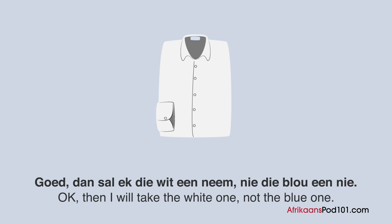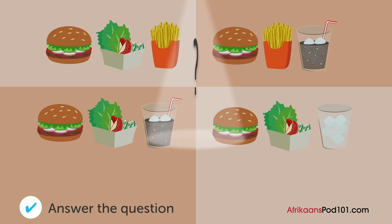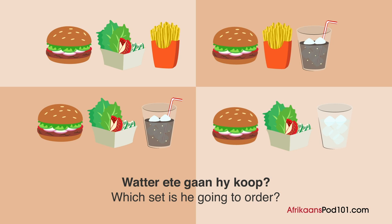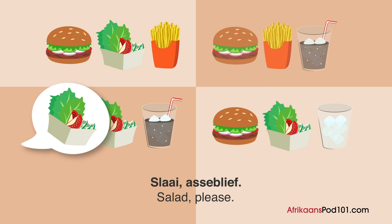A man is at a burger restaurant. What food is he going to buy? Man: 'Verskoon my, kan ek die spesiale burger-ete kry?' Cashier: 'Ja, kies asseblief tussen skyfies of 'n slaai.' Man: 'Slaai, asseblief.' Cashier: 'Goed so, kies asseblief jou drankie.' Man: 'Koek, asseblief.'